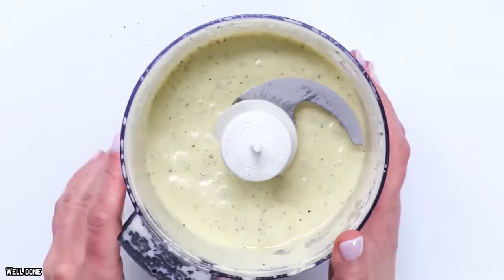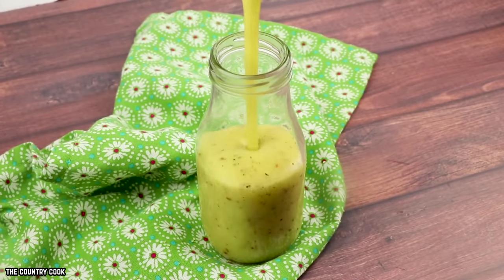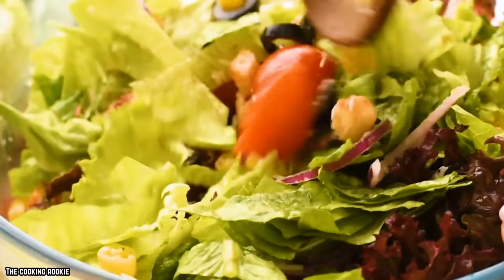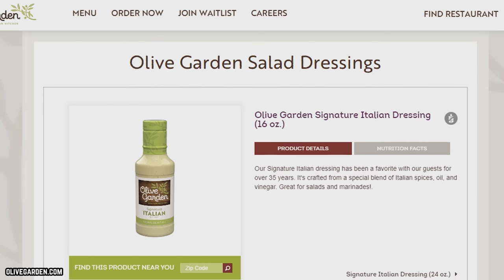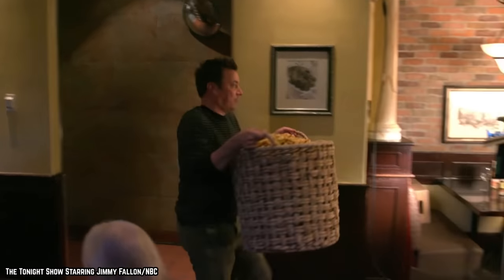Fans are obsessed with this salad dressing, and some would drink it down with a straw if given the opportunity. Olive Garden consumers were seeking ways to carry home the chain's popular dressing long before it was common for companies to offer branded food items in stores. As a result, the firm began selling bottles at the restaurant, and Olive Garden's famous Italian dressing is now available in grocery stores and online, with the signature croutons.